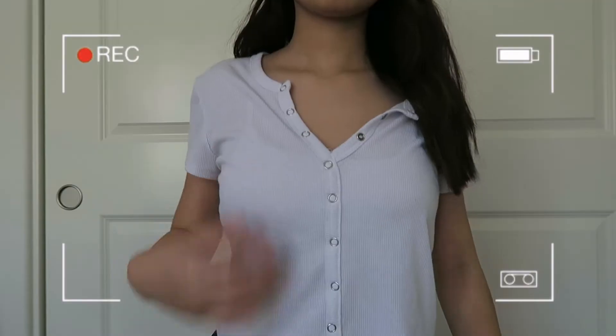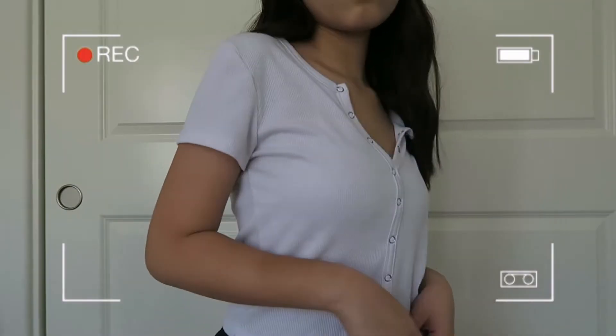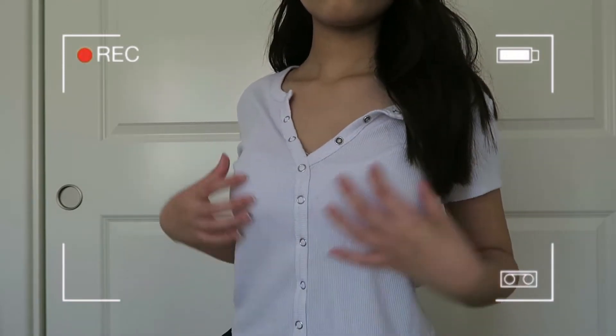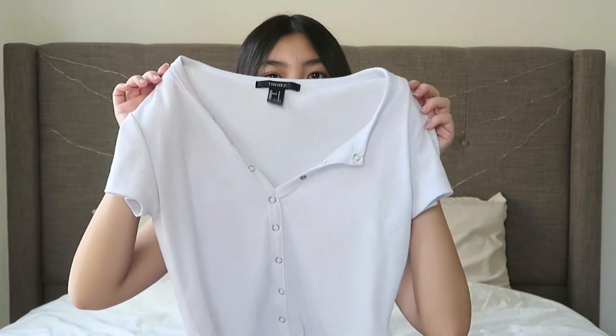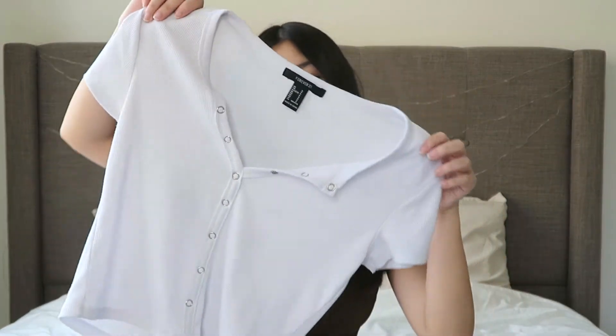The next item I have is this white t-shirt from Forever 21. It's sort of different from regular white t-shirts because it has buttons all the way down and this V-cut in the middle. I usually wear this with jeans and white Converse so they kind of match, but you can also style it with jean shorts.